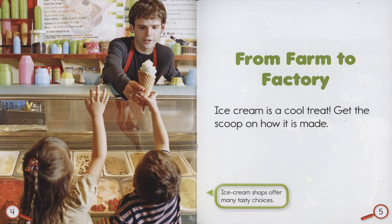Ice cream is a cool treat. Get the scoop on how it is made. Ice cream shops offer many tasty choices.